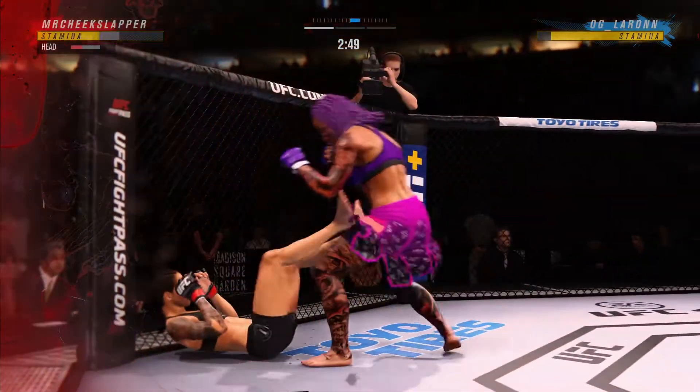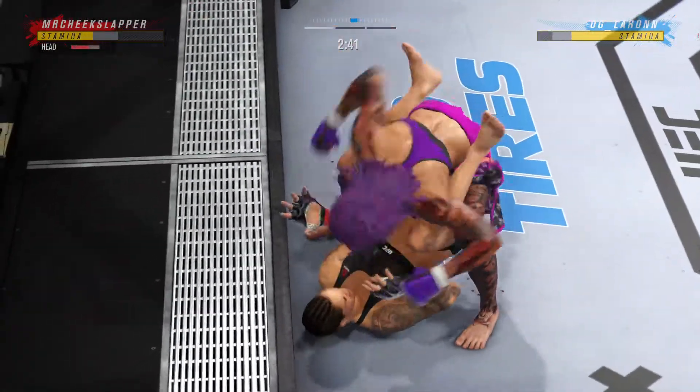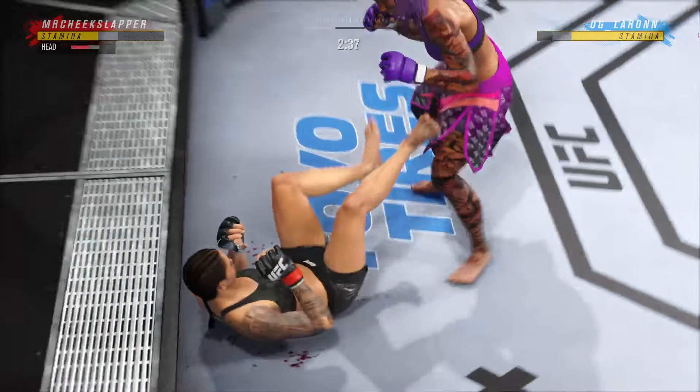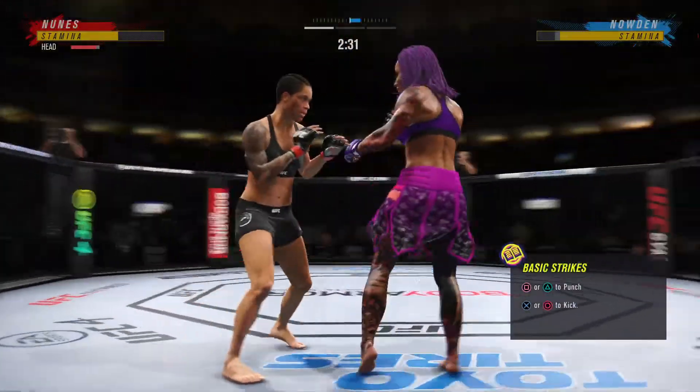Straight punch by her there. And now her opponent may be seeing stars at this point. Her opponent's seeing stars. Her opponent's hurt. She has to really get after her now and try to find that kill shot that's going to finish the night.